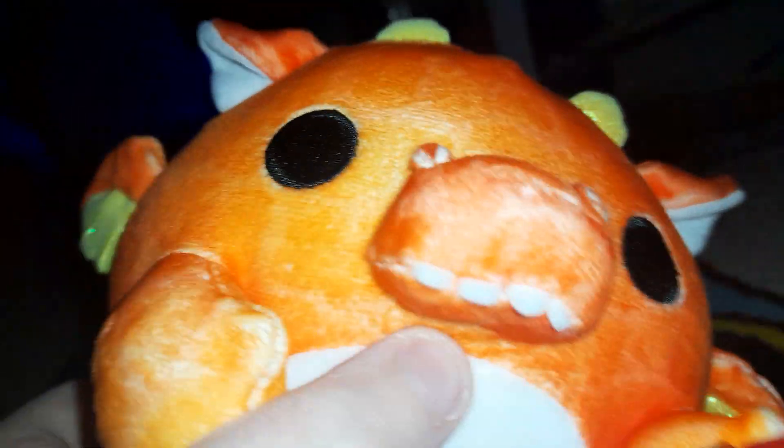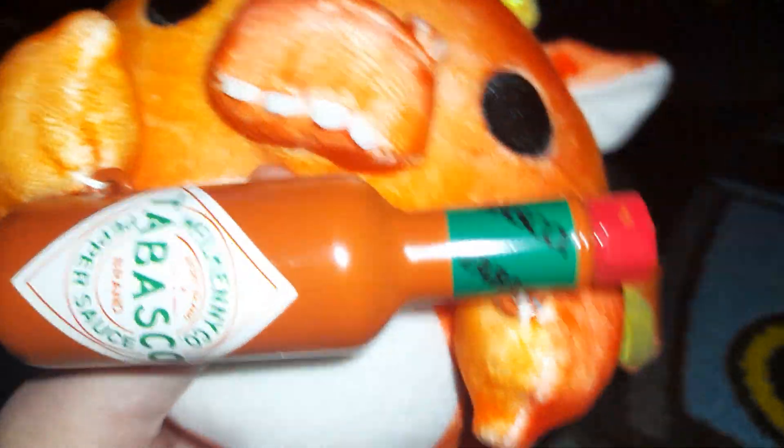Like this one I have here is Felix — little Felix. It's Felix, the little dragon holding a bottle of Tabasco sauce.